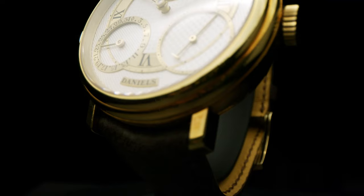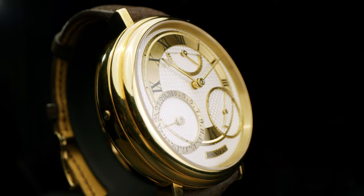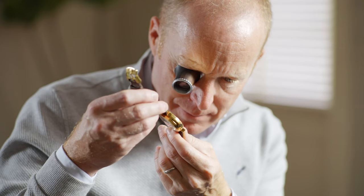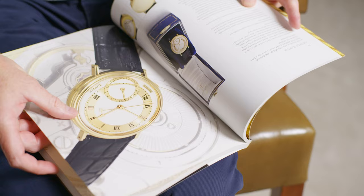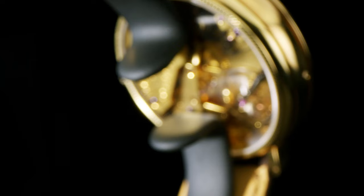Ten years later I was in a very different position, and here was George knocking at my door asking me to work with him. The idea was to create a series of pieces that marked 35 years since his invention of the Daniels co-axial escapement. This is a remarkable watch — the very first number one Daniels Anniversary. These watches take so long to make that I started the series in 2010 and here we are in 2023 and we're still completing this series.